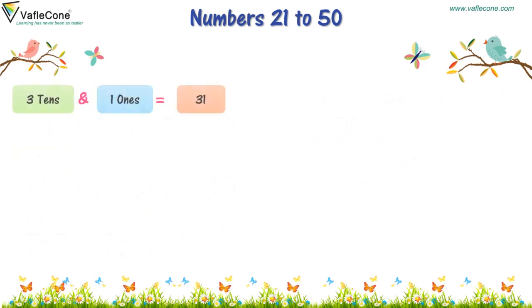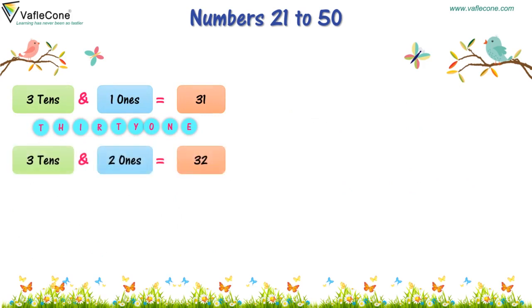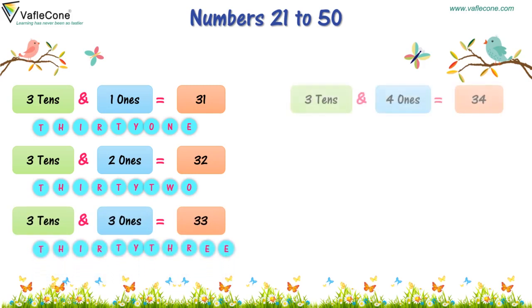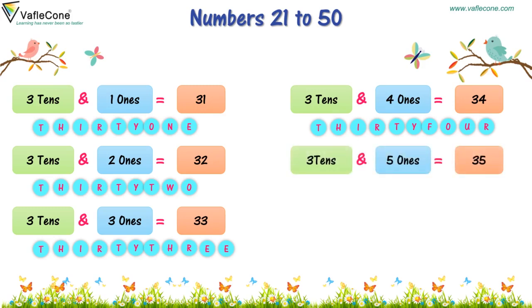Now, 3 tens and 1 one is 31. 3 tens and 2 ones is 32. 3 tens and 3 ones is 33. 3 tens and 4 ones is 34. 3 tens and 5 ones is 35.